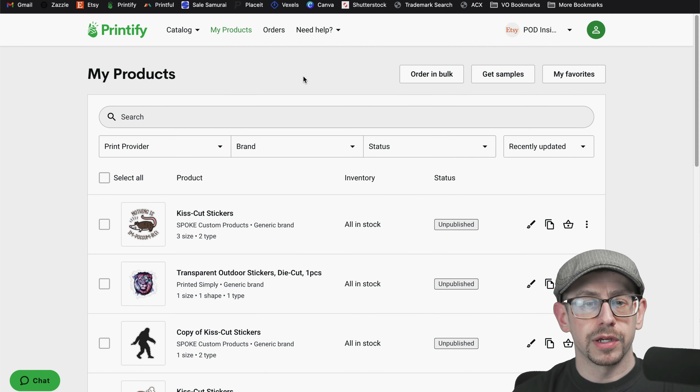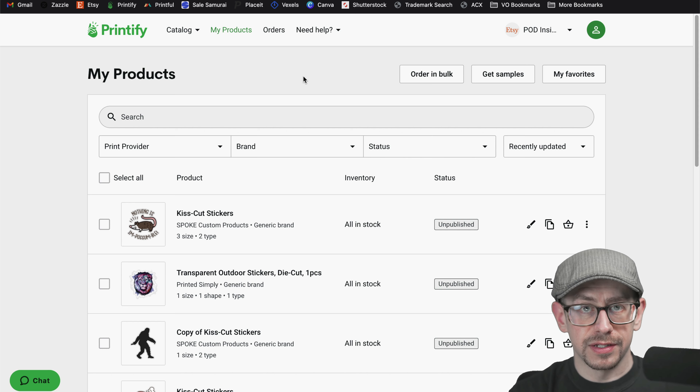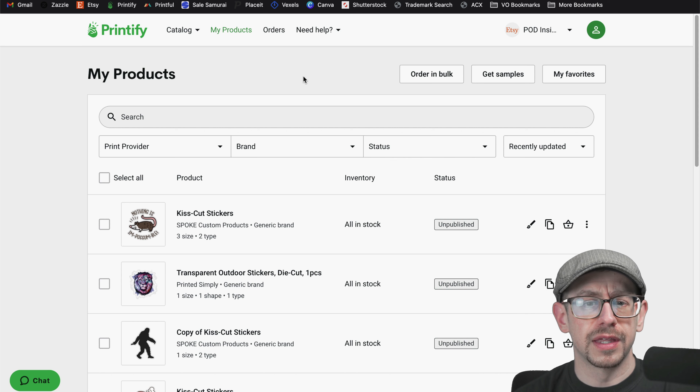We talked about pricing and the sticker sheet versus individual stickers. For this one I would go with individual, and I might add a sticker sheet as a variant in my listing — if nothing else, as a method to give a quantity discount.